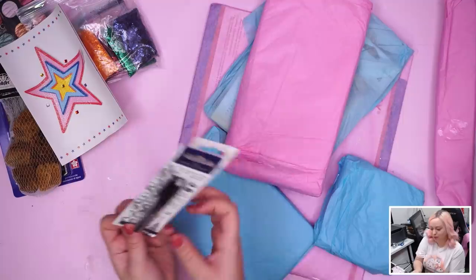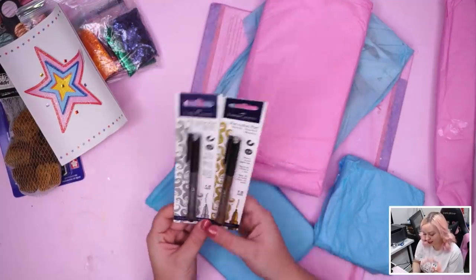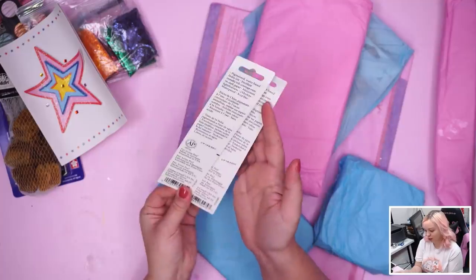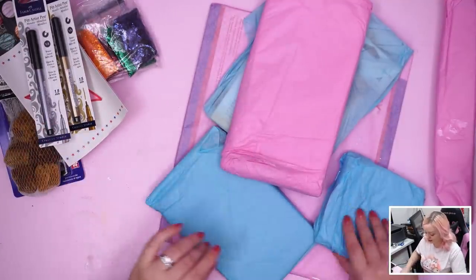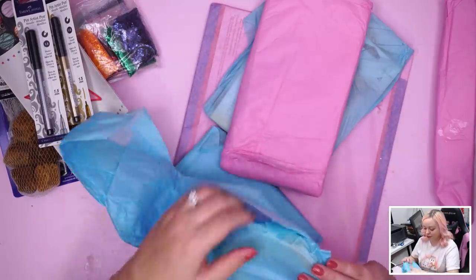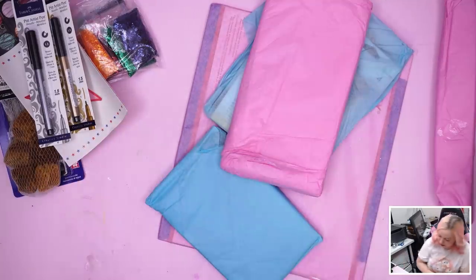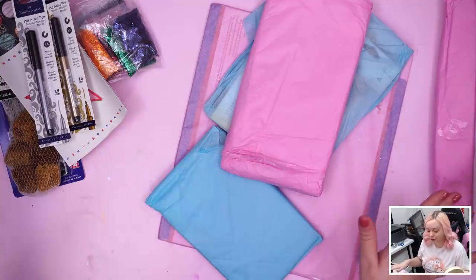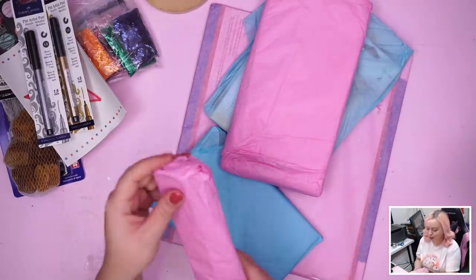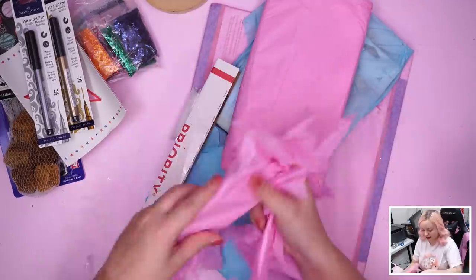Faber-Castell Pitt Artist Pens — metallic! We've got some metallic glitters and now some metallic pens, so this is about to get shiny. There's one silver and one gold, 1.5 millimeter. I'll be swatching all this stuff in a minute once we're done unwrapping. Oh, this is some kind of masking tape — you were very thorough with the items. I'm assuming this might be to tape down the paper since there's the Finetec watercolor.